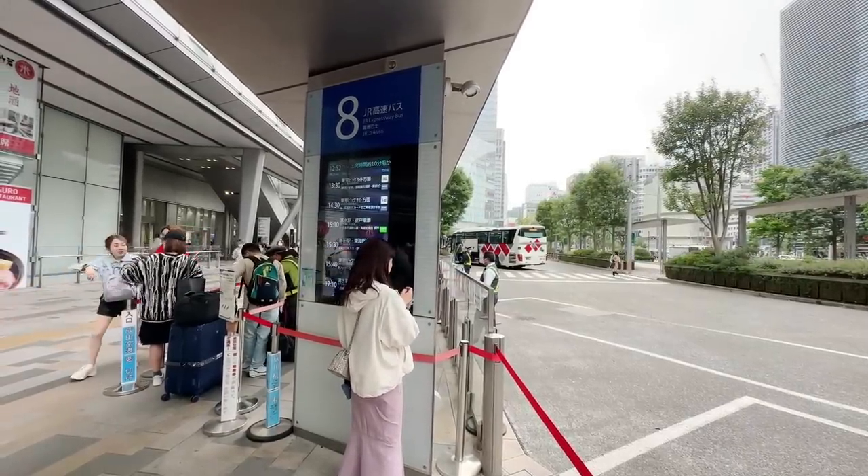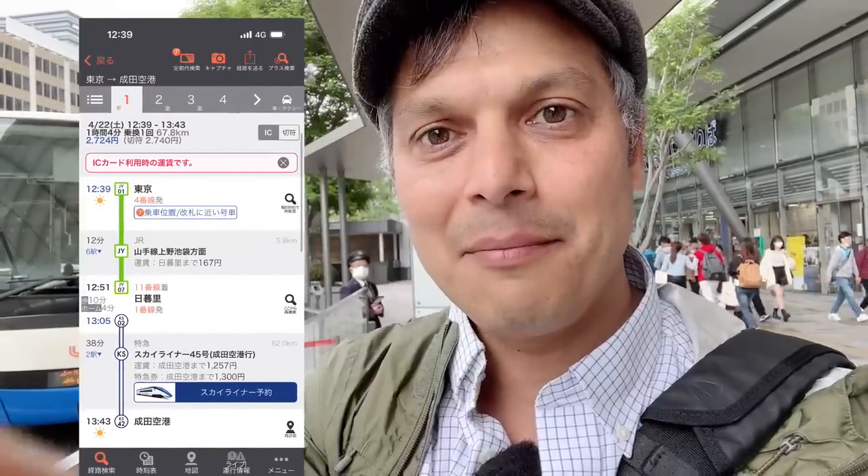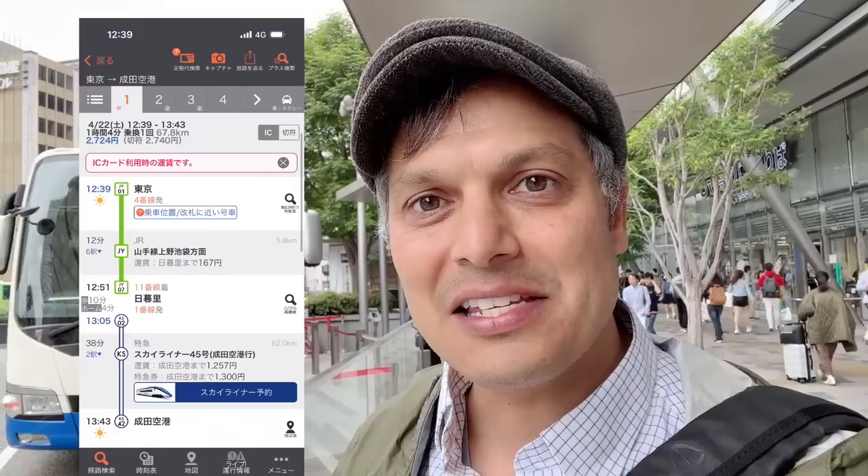I went to the navigation app — in Japan we have apps that tell you which is the cheapest and fastest way. Let me go over this with you. Here's the first way: the Skyliner. The Skyliner is the number one choice in terms of speed.